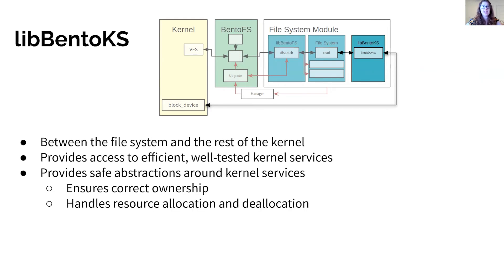libbento KS exposes safe interfaces around kernel services, so the file system can safely use existing efficient well-tested kernel functionality while ensuring correct ownership behavior and correct resource allocation and deallocation. For example, libbento KS includes wrappers around the kernel buffer cache and block device functions, so the file system can perform safe, efficient block device operations. It also exposes kernel lock implementations for synchronization in the file system and the kernel TCP stack for networked file systems.